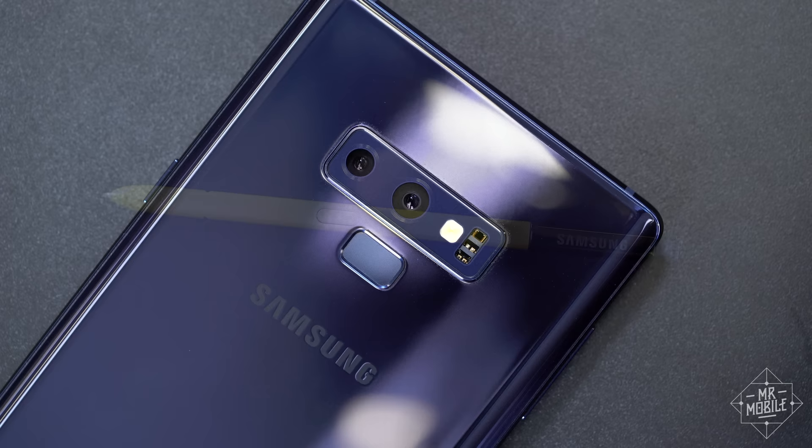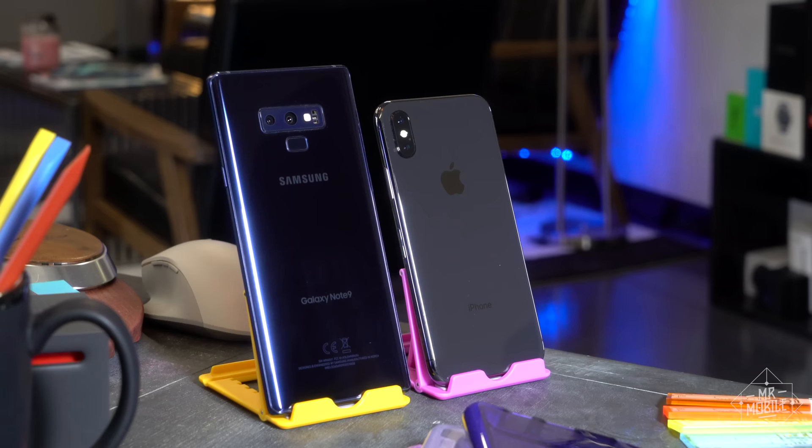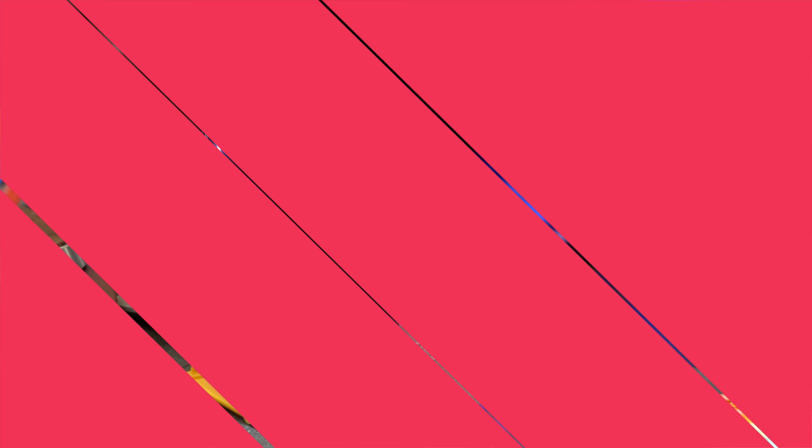Normally I save pricing and conclusions for the end of the video, but why put it off? Unless you're all-in on Apple's ecosystem, if you're going to spend a thousand dollars on a phone, the Galaxy Note 9 is the one you should be buying.